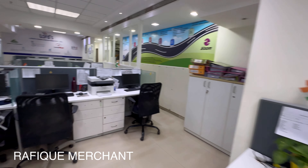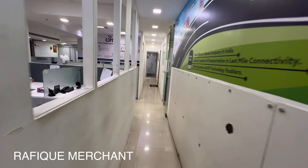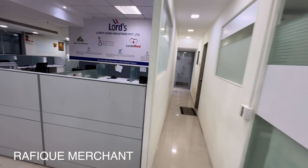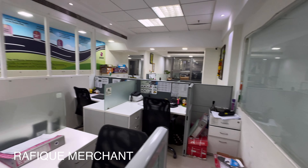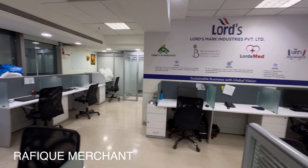So that's what it is: 2,850 sq ft built-up area, 1,850 sq ft carpet area. This is your office on rent in Goregaon East — Cello Triumph — with Rafik Merchant. If you want to come have a look, I'll be mentioning all the details in the description below. Cheers.